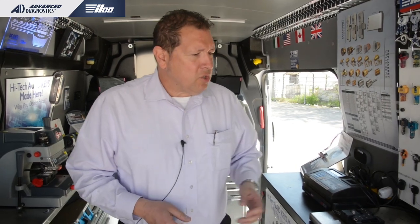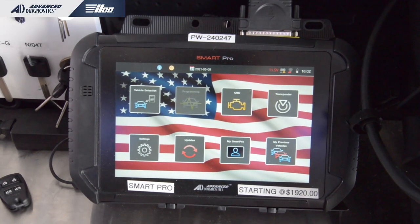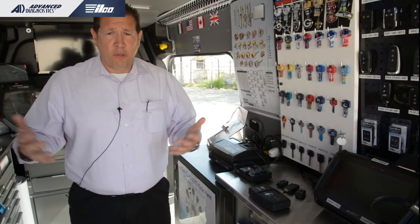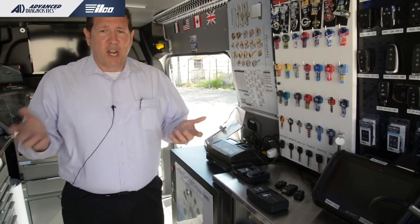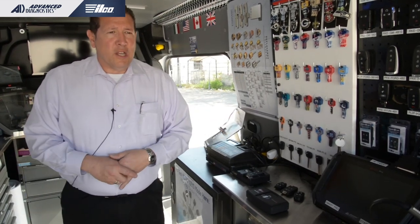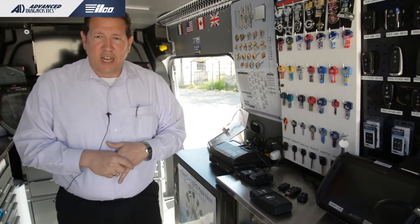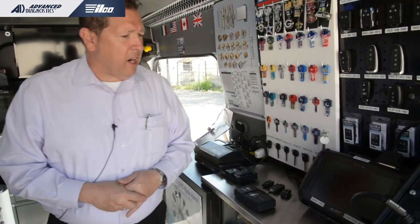The Smart Pro is a hybrid machine, so you have the ability to buy tokens, software, or both. If you do nothing but Chevy, Ford, and Dodge, you can buy those software packages and be ready to go. But you get a few tokens as well, in case the owner of a commercial account has a vehicle outside that family — you'll need tokens for that. That's how we go to market with our programming.